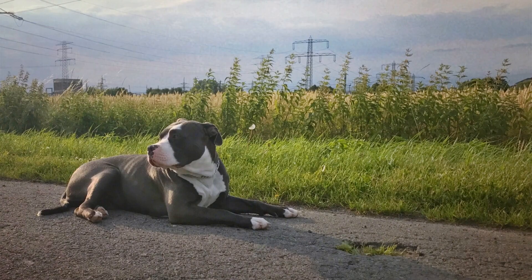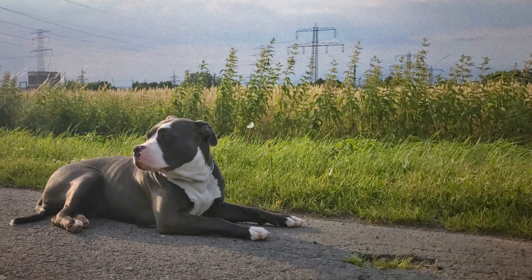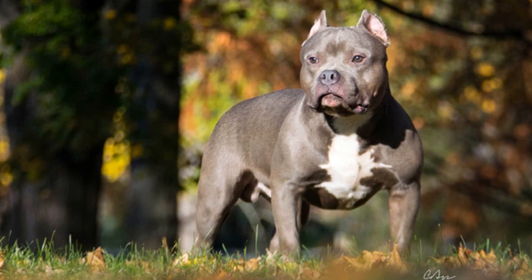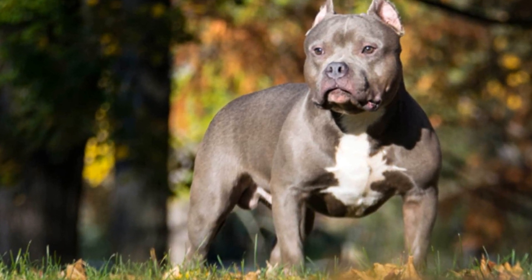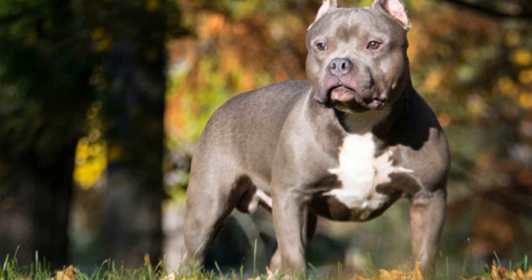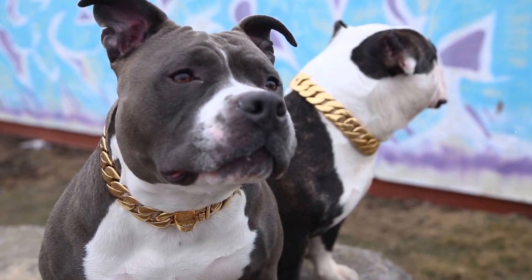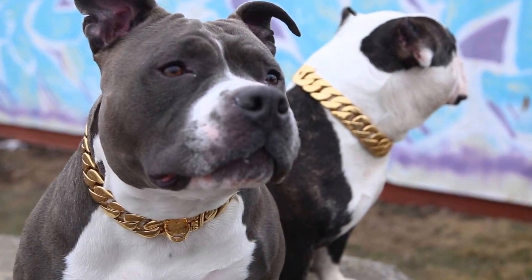Choosing the Right Apartment. When searching for an apartment suitable for an American bully, certain factors should be taken into account. Look for places with dog-friendly policies, nearby green spaces or parks, and pet amenities such as dog runs or pet washing stations. Additionally, ensuring the apartment has enough space to comfortably accommodate your bully and their belongings is essential for their well-being.